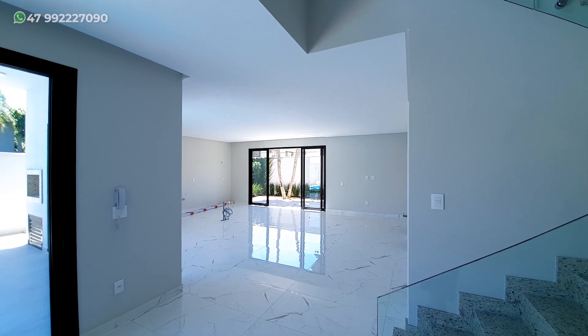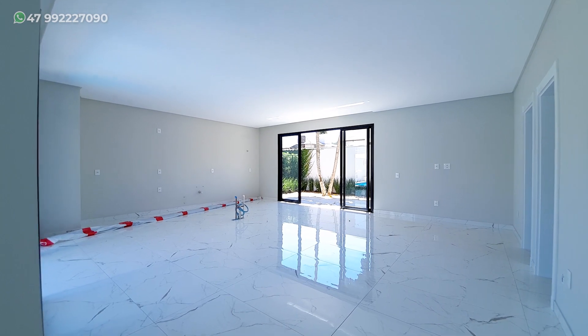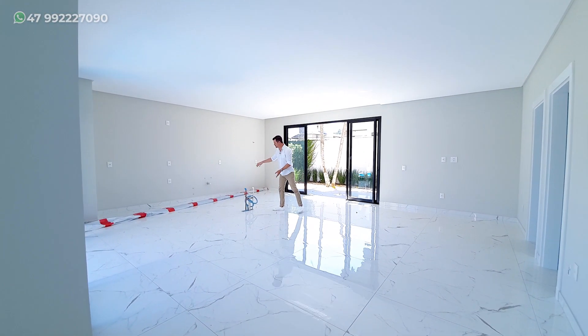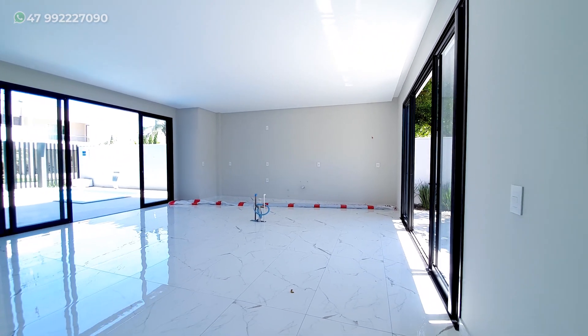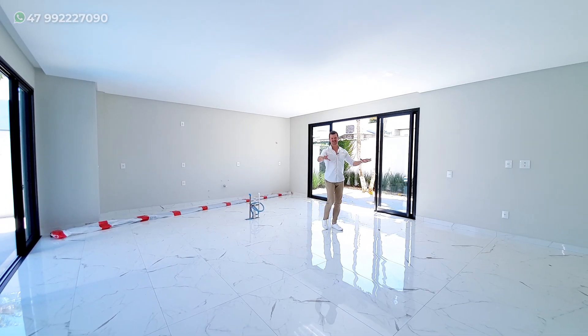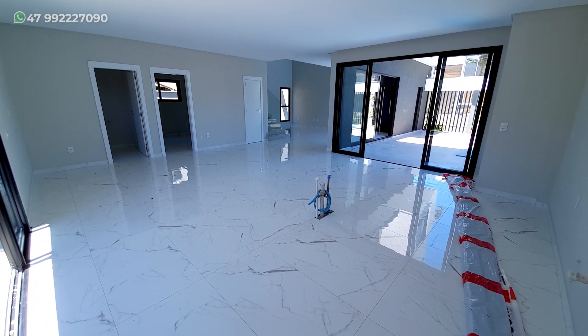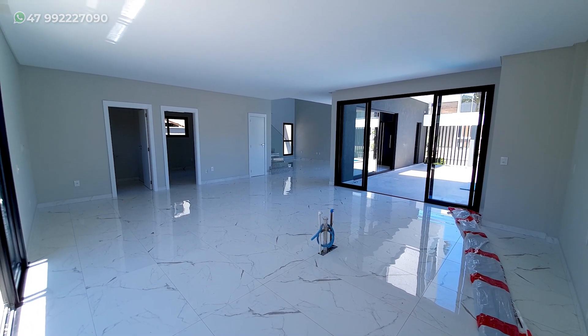Logo aqui ao lado ficou um espaço muito bacana. Olha só que parede que nós temos para colocar uma cozinha, uma ilha muito bacana aqui central, e ainda uma mesa de jantar nesse ambiente inteiro. Então fica uma ligação muito boa entre sala de estar e jantar.